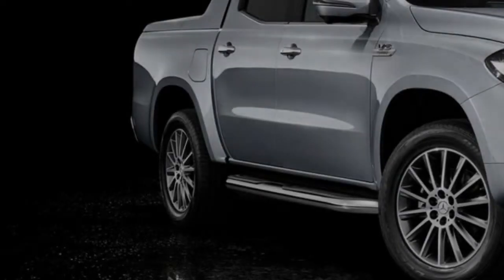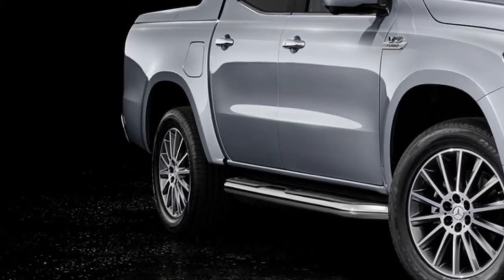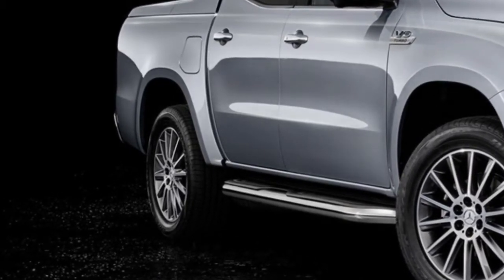With its 22 cm ground clearance, Mercedes says the pickup can climb gradients of up to 45 degrees and wade through water up to 60 cm deep.